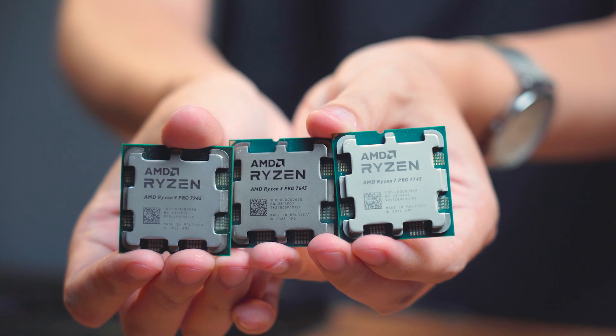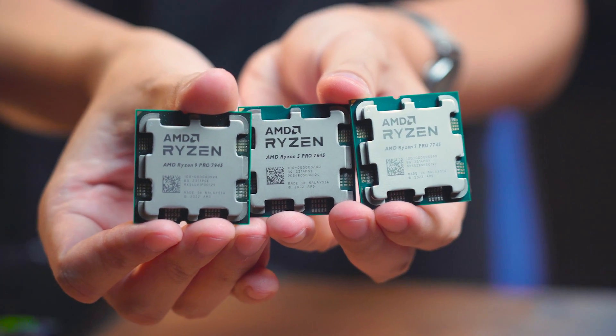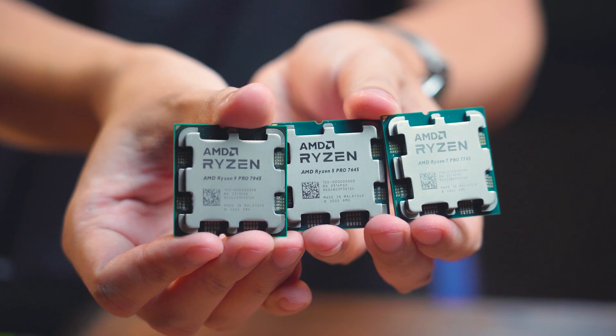My take on this Pro Series of processor: if it does make it to the Malaysian market, only buy it if you're looking for a very specific office or server-grade PC build. For a gaming PC build, the Pro Series cuts out all the edges and provides only the normal processing power and the security features mentioned.